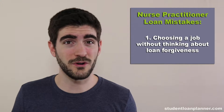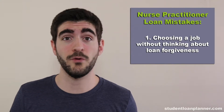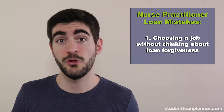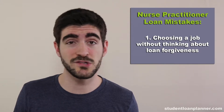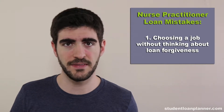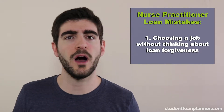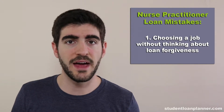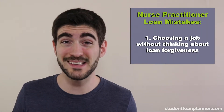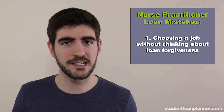If you have over $100,000 of student loan debt as a nurse practitioner, you really want to think about working in a 501c3 hospital or some sort of not-for-profit or government employer. The reason is because you could get payments based off of your income for 10 years, and then the rest of that balance will be forgiven tax-free at the end of the period. That could result in a windfall of anywhere from $50,000 to $150,000 that will literally come off of your balance without tax consequences. That's amazing. Yet so many nurse practitioners choose a job without this in mind, and that's an expensive mistake.